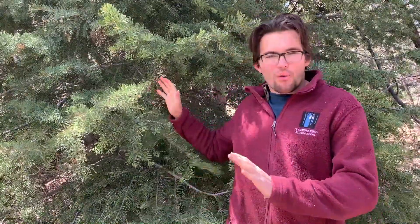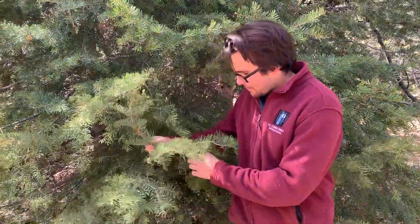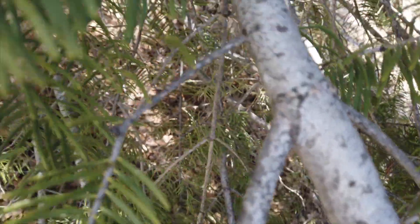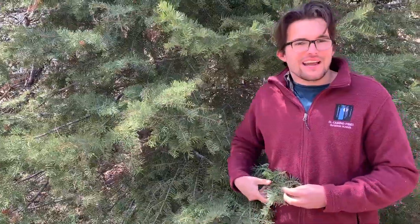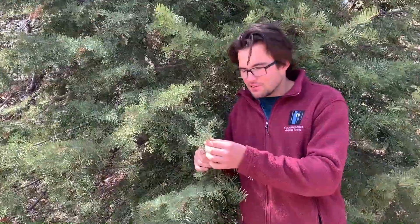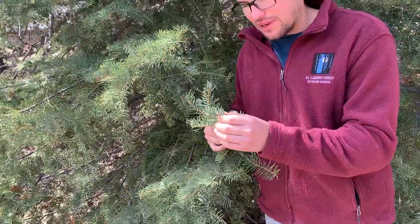We are at our next tree. This is a white fir, and ways you could recognize a white fir: first, if you look at the bark and the stems of these leaves you can see lighter colored bark. That lighter color bark is where the white fir gets its name. Another way to recognize this tree is by its needles — the needles are very rounded, not very pointy like some of our other trees.